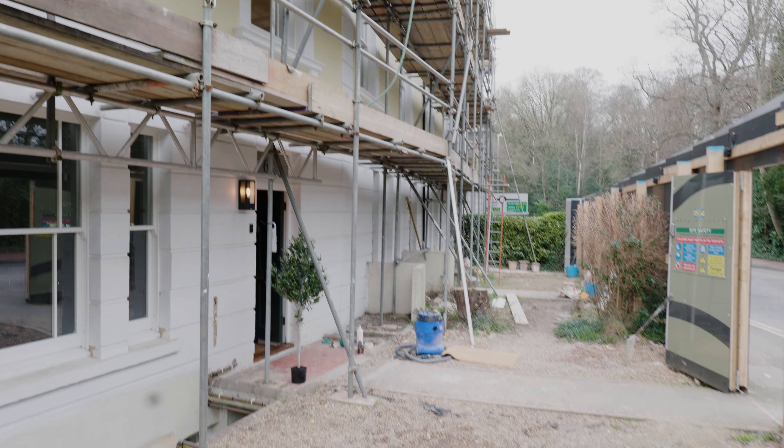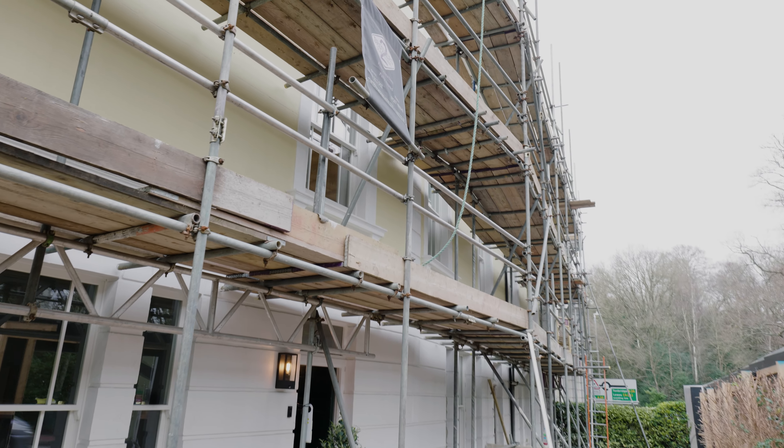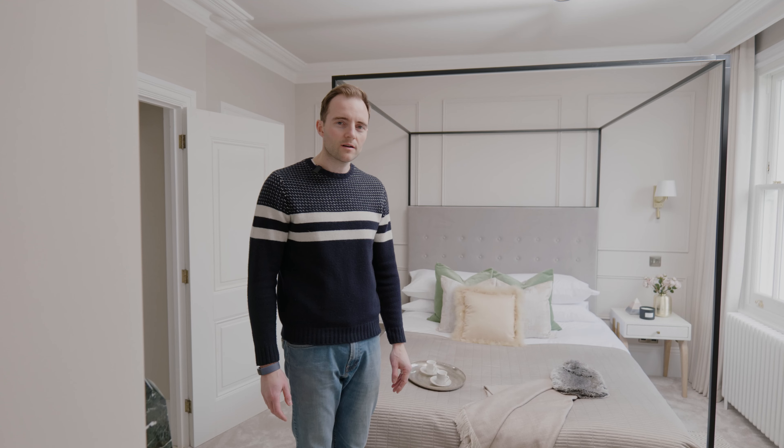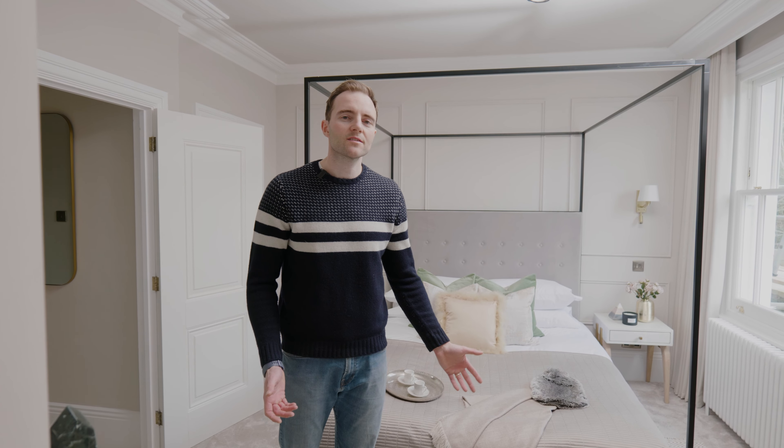So all in all, we think that these are fabulous units and we'd be delighted to be able to show you around in person. We are in the B Maisonettes of Neville Row.